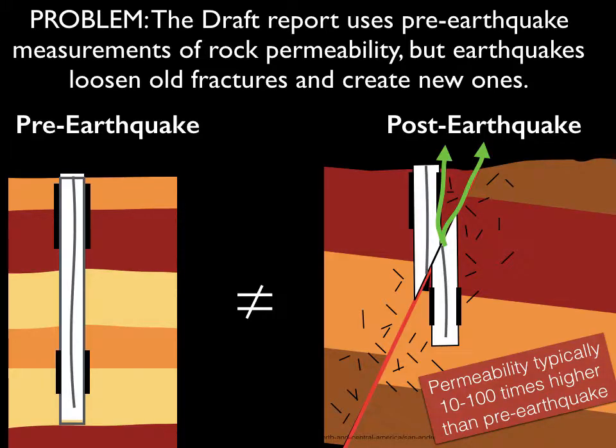But there's also a methodology problem in the draft report: they used pre-earthquake measurements of rock permeability to figure out how quickly the gas could escape. Earthquakes loosen up old fractures and create new ones — it's typically been seen that permeability increases 10 or even 100 times higher than pre-earthquake levels. That means gas can escape more easily, and all those probabilities they gave us are going to be inaccurate. It's going to be more likely to have higher flow rates than they told us. They need to redo their modeling to properly account for post-earthquake permeabilities.